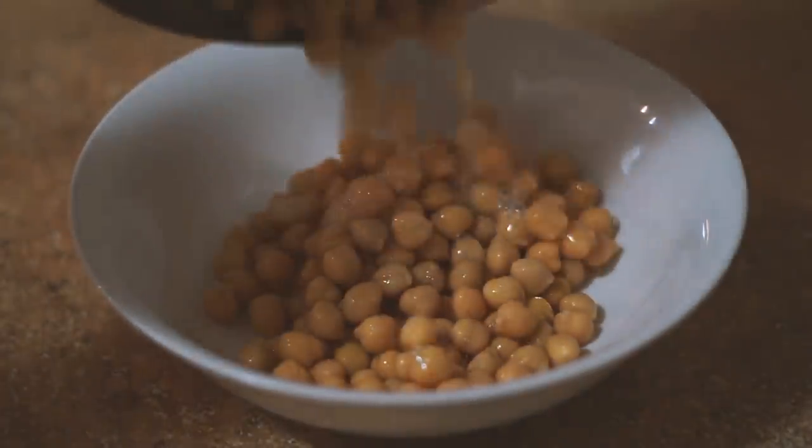Good morning my beautiful friends and welcome back to another video. In today's video I'm just going to show you everything I ate for dinner this week.